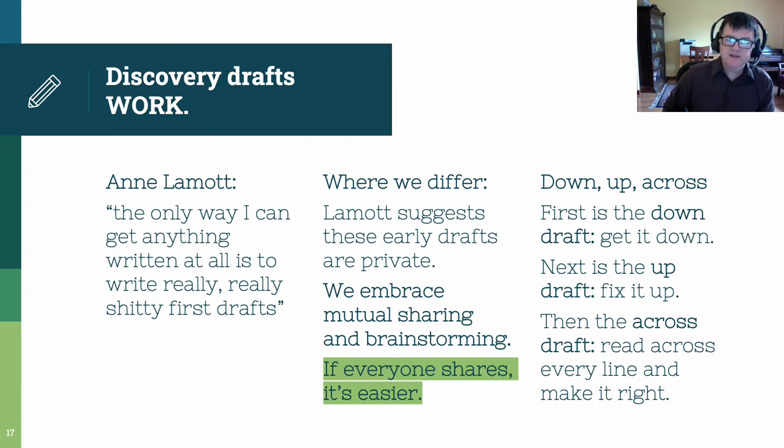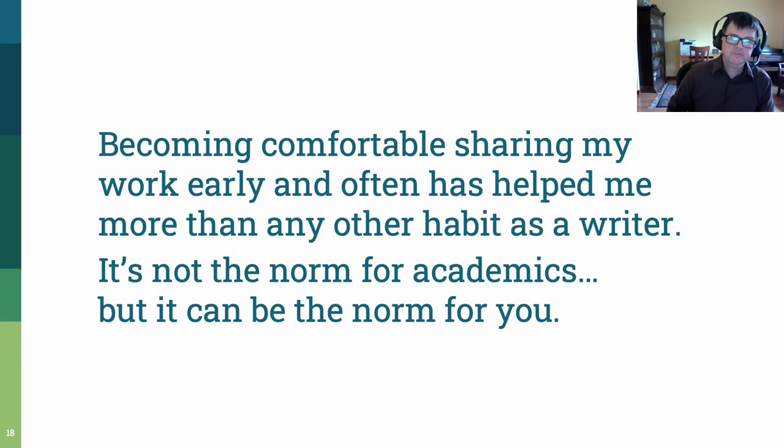One way to describe this, adapting Lamott's language: first is the down draft — just get things down. Next is the up draft — fix things up. And third is the across draft — read across every line on your grant to think about ways to make it better. This is my academic superpower. I've gotten really comfortable sharing grants, other types of writing, basically anything that I write. I'm very happy sharing it with other people, getting feedback, writing another draft, getting feedback, and making things better over time. This isn't normal for a lot of academics — we learn to write one draft, revise it, and turn it in. But I'd like to encourage you to adapt this model, try it out, and see if it works for you.